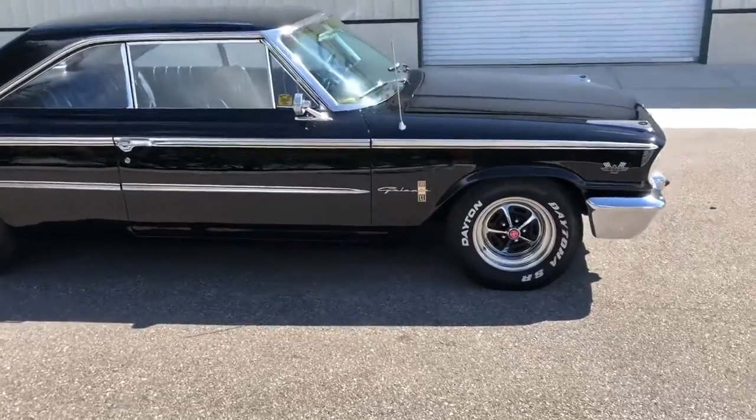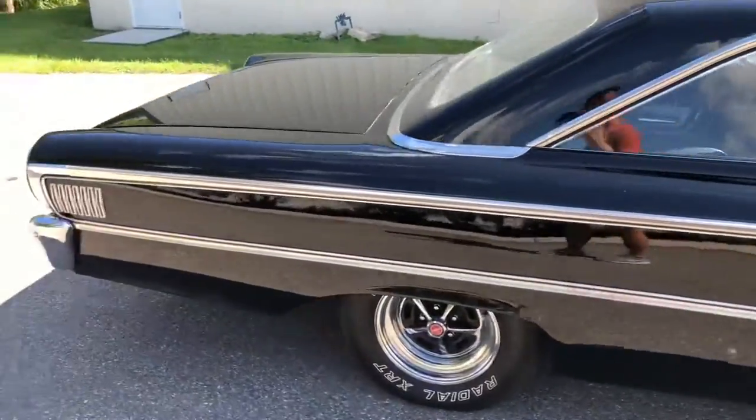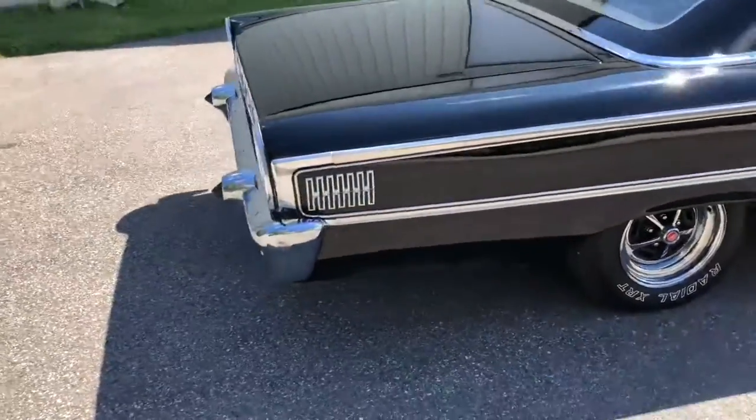Runs well, sounds good. We'll take it for a spin and I'm really liking this car.